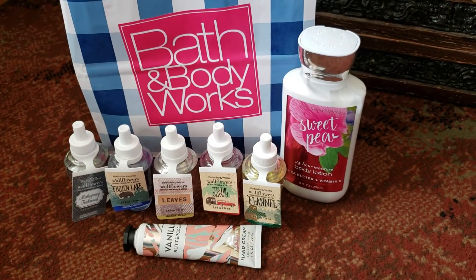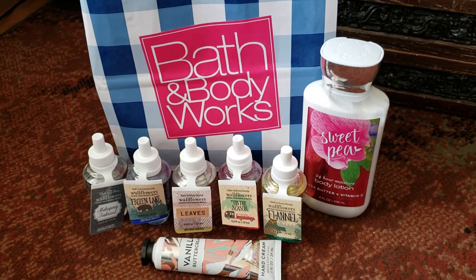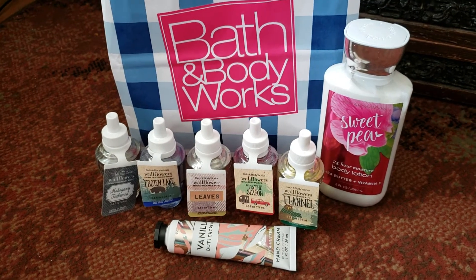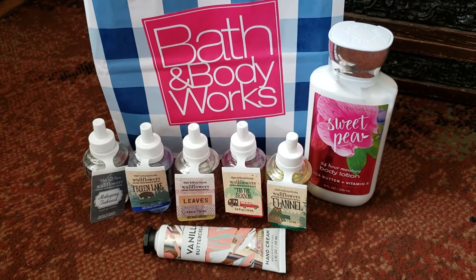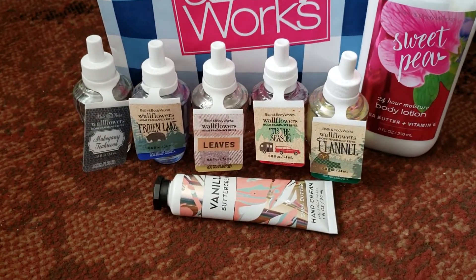Hey everyone, welcome back to my channel. I went to Bath and Body Works the other day and thought I'd share with you guys what I got. Most of the stuff here is from the fall and Christmas collection, so I'm so excited to show you guys that. I did have a few coupons that I used in the store, so I'll talk about that a bit, but let's just get started.